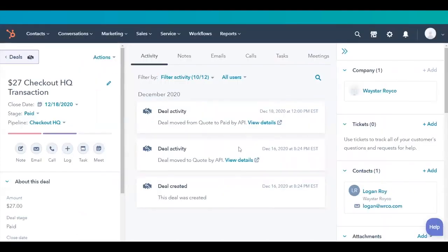You can use Checkout HQ to sell online fitness classes, digital downloads, memberships, or provide quotes for a la carte services or product offerings in a B2B setting. We can't wait to see how you use Checkout HQ.